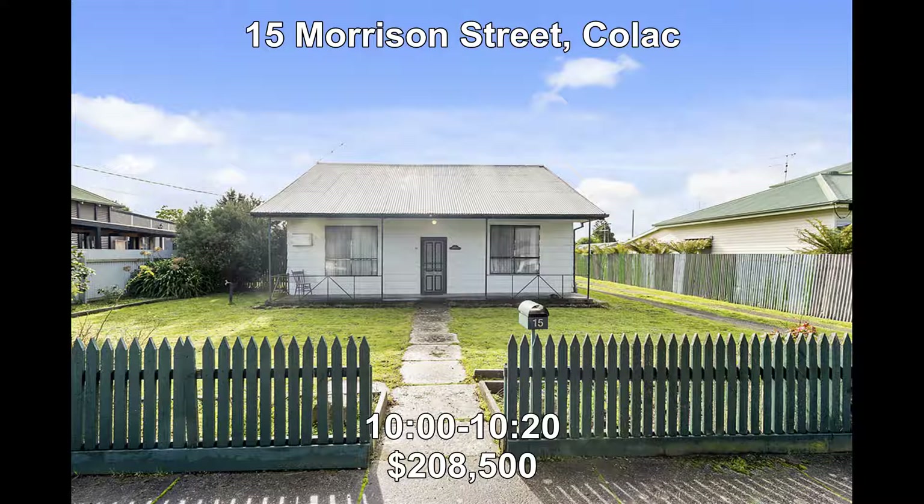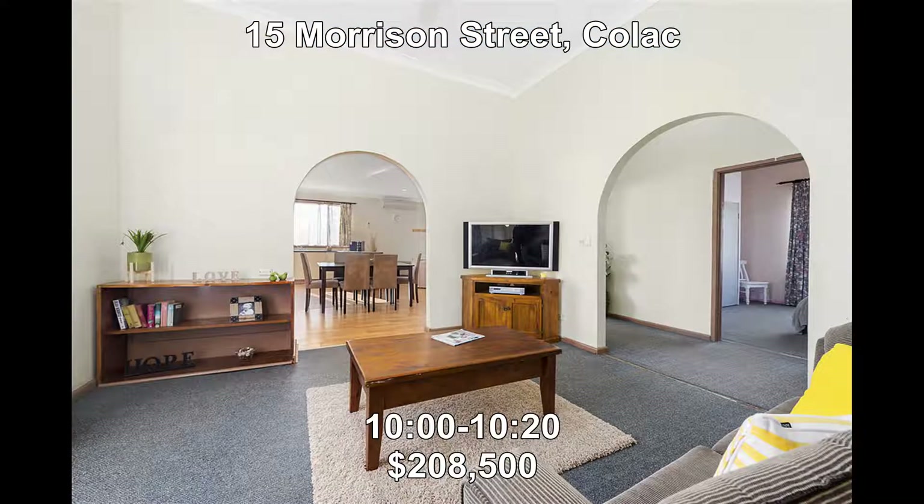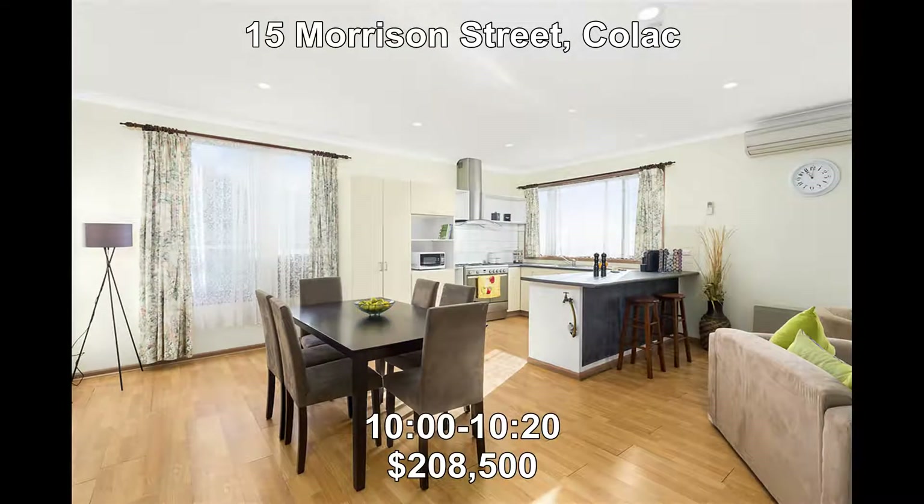First up we go to 15 Morrison Street, Colac. This three-bedroom home with an updated kitchen is set on a generous allotment with a double garage and would suit the first home buyer or the investor. Property price is $208,500 and is open from 10:00 to 10:20.